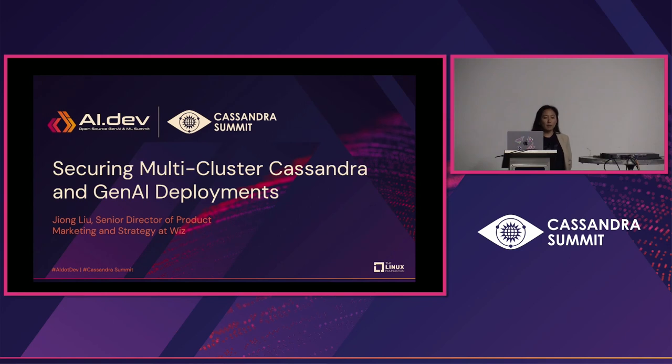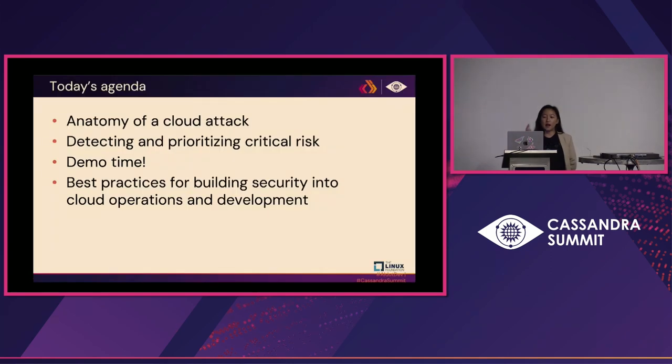We'll cover a little bit about the problem we consistently hear from customers from a security standpoint, the anatomy of what a cloud attack looks like these days, how organizations can detect those attacks and prioritize risks ahead of time — proactively removing attack paths into the cloud environment. Then we'll move into demo time, and close with best practices for building security earlier into the development pipeline and cloud operations.